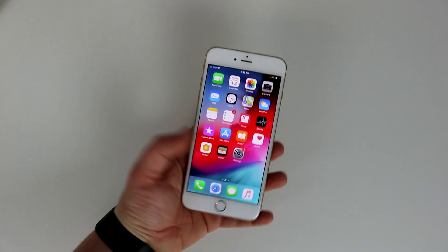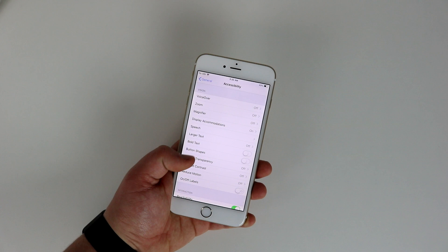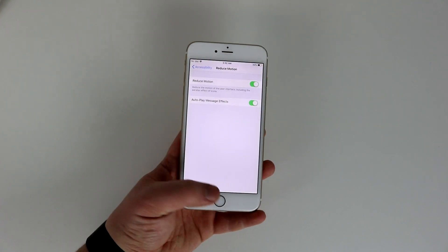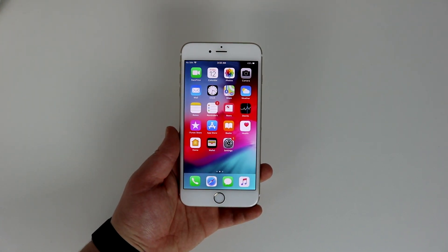Alright, to start this off, let's go into Settings, then General, Accessibility, Reduce Motion, and go ahead and toggle it on. This will give you a very nice smooth animation when opening and closing apps that'll help reduce lag, as you can see here.